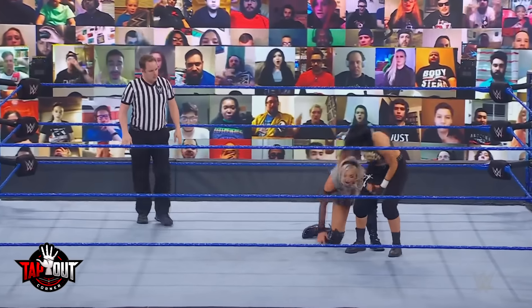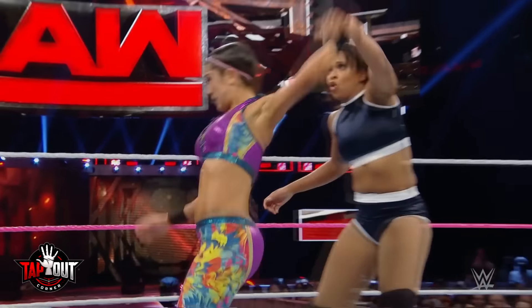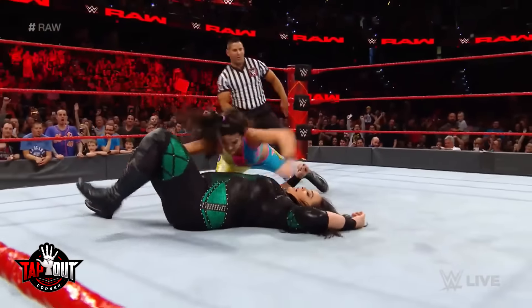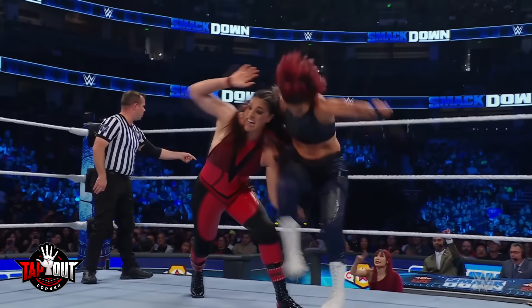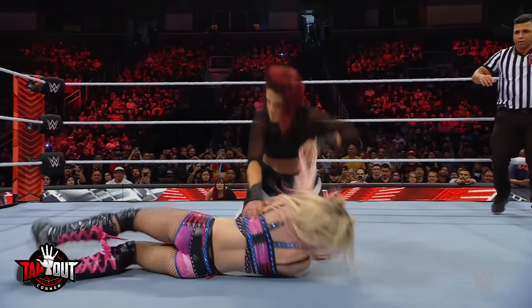Now, why do I say the Rose Plant is a downgrade from the Bayley-to-belly? Well, with the B2B, there was a lot more impact due to both Bayley's body and her opponent's falling onto the mat, especially when Bayley would hit it from the middle rope. The Bayley-to-belly still isn't good, but I'll take it over the Rose Plant simply because it consistently looked impactful. While the Rose Plant is bad, we're starting to enter the really bad finishers, so brace yourself.